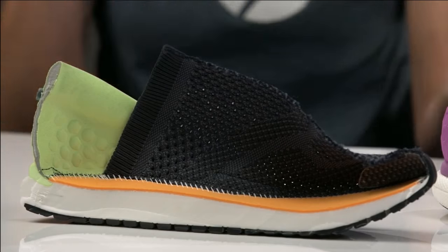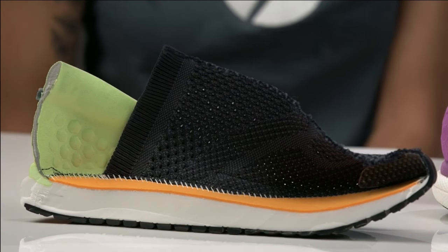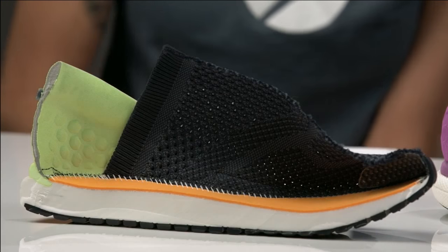Nick wants to know what the heel drop is in this model. I believe it's an 8mm. I'm not the full product expert here, but I love the shoe and run in it all the time. We do have the specs — if you check out Experticity and the current module that's live, we talked to the innovations team at Reebok and they gave us all of those specs. You can learn everything you need to know about Float Ride and then use your incentive to feel it yourself.